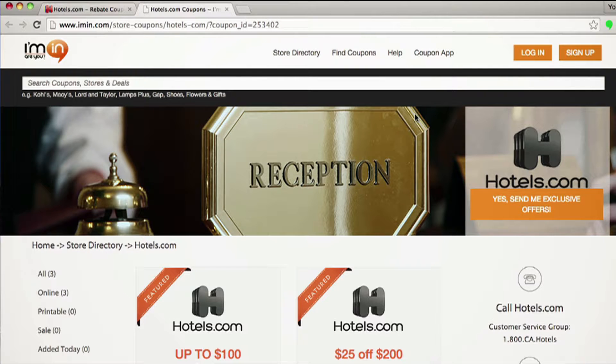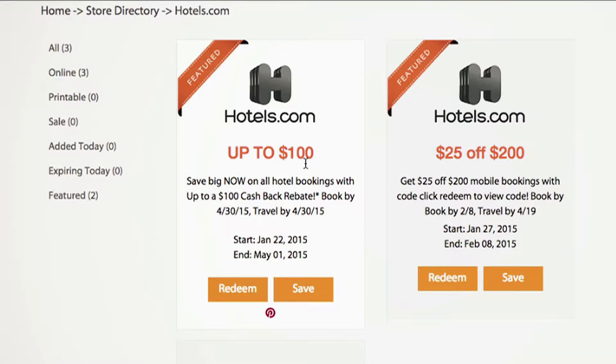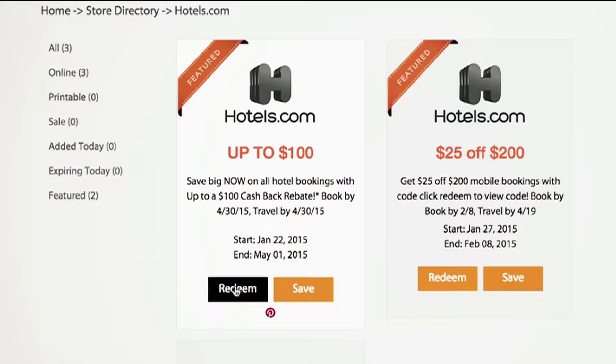Today we're talking about deals from Hotels.com. We have a couple of amazing offers — three to be exact. Let's check out this very first one here, which is a featured coupon of the month: up to $100 cash back rebate from Hotels.com.